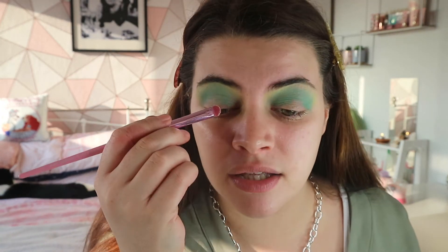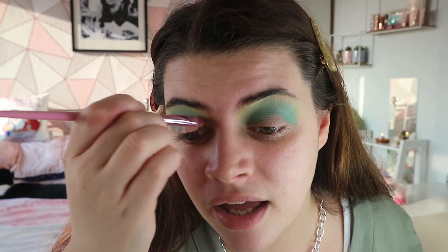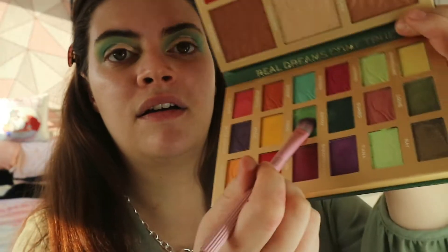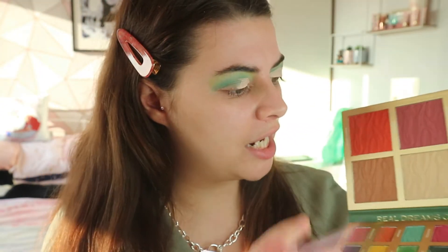You just need the tiniest bit of the acid range. To cut crease, I go like this and look up - as you can see there's a line there, which is a guideline for where the cut crease should be. Now I need a shimmer.